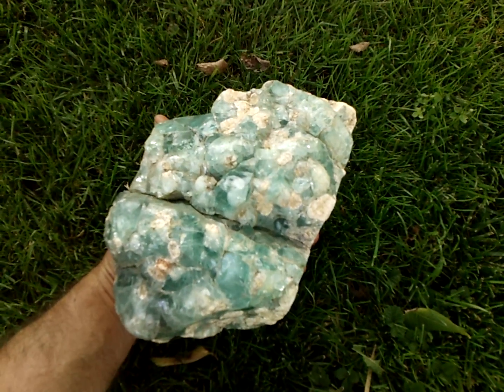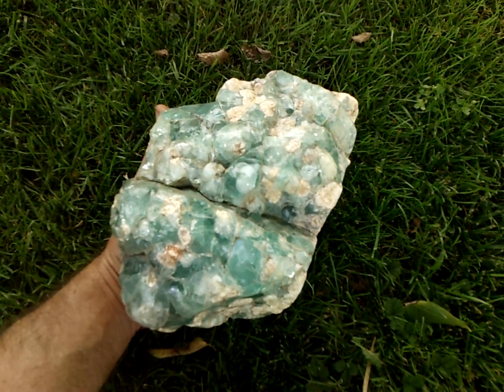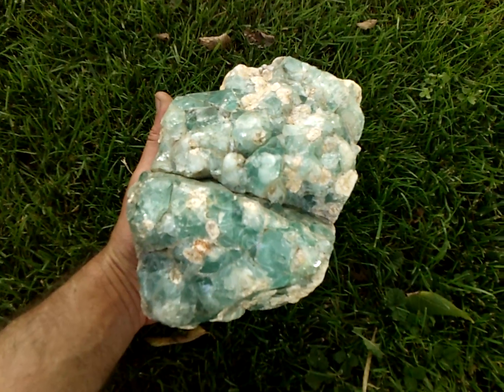I'm wondering if anybody knows what this is. I found this artifact hunting in a creek in Hannibal, Ohio.